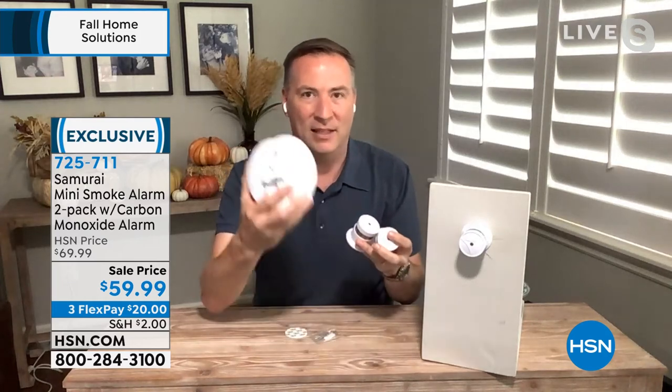If you already have these, extra safety is fantastic. As long as you put these eye level and above, your home is going to be protected. All you have to do for the setup when you get this at home - there's a little cap, remove the cap.